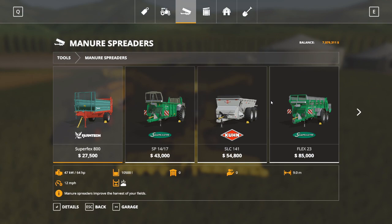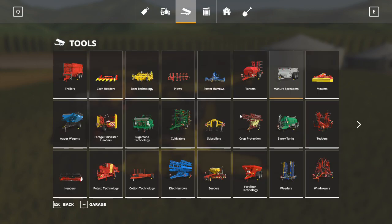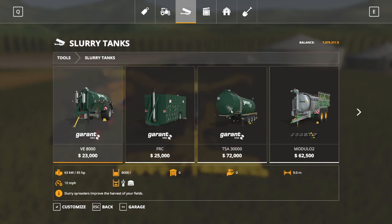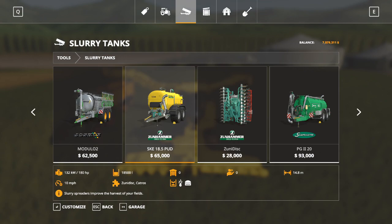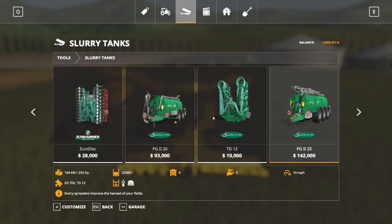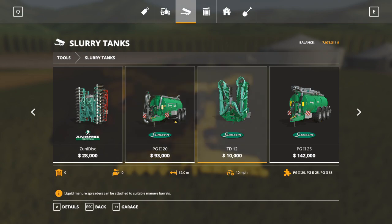Next, we're talking about manure spreaders. These are specifically designed to use your cow manure - you load your manure from your cattle pen into one of these, turn it on, drag it down your field, and it will spread the manure to fertilize them. Slurry tanks are the same thing except they use slurry instead of manure - slurry is basically just liquid manure. Some of these have built-in sprayers like the Zunhammer I'm using on my Ravenport series, which will run 14.8 meters, but if you go up to something like the Samson, you'll probably need an attachment like the TD-12 to spread the slurry.